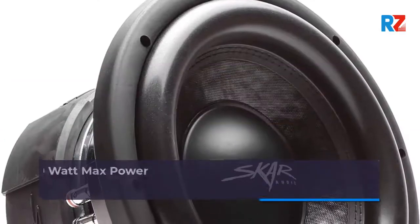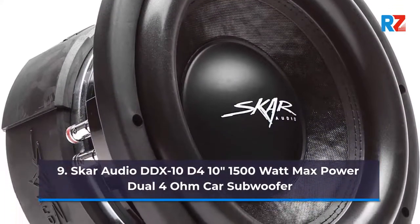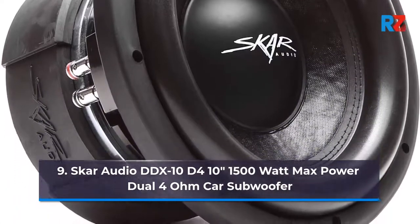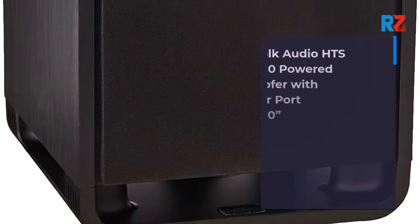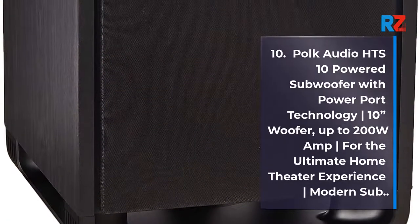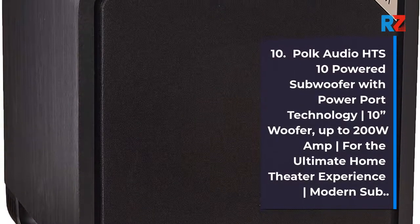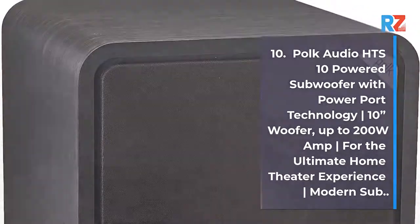9. SCAR AUDIO DDX10D4 10-inch 1500W Max Power Dual 4-ohm Car Subwoofer. 10. Polk Audio HDX10 Powered Subwoofer with PowerPort Technology, 10-inch woofer, up to 200W Amp, for the ultimate home theater experience, modern sub.